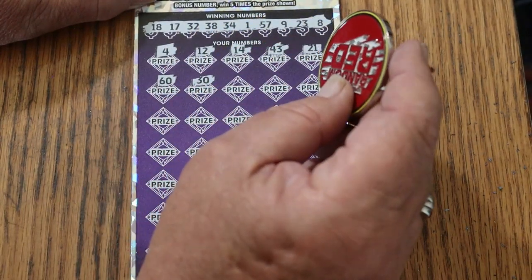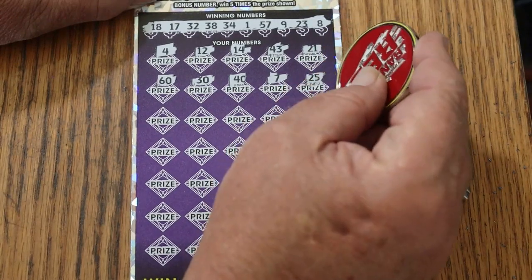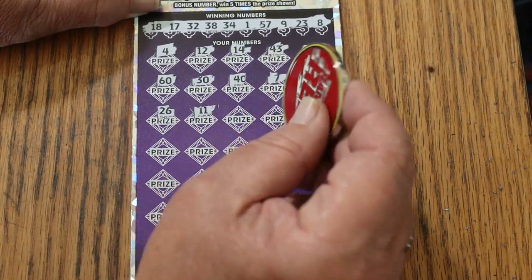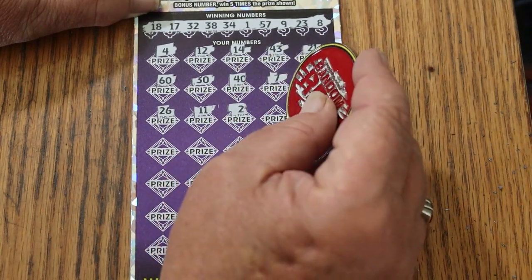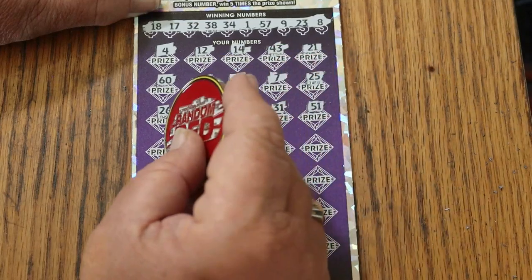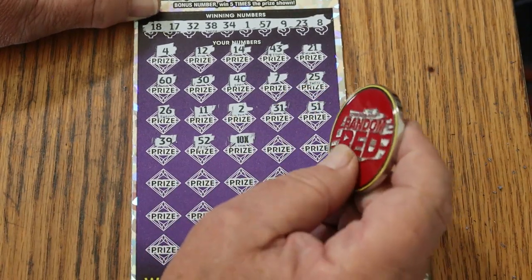30, 40, CJ7, 25, 25, 26, 11 — nope — 2, that's a 2, 31, 51, 39, 52. Back-to-back with another 10x!